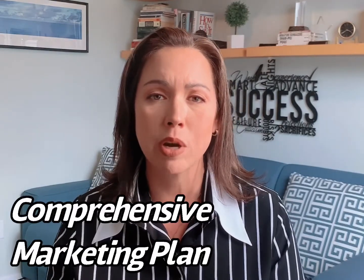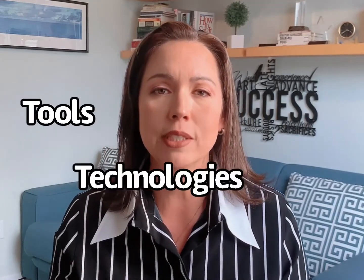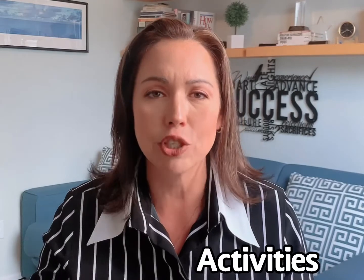What I do is use a comprehensive marketing plan that is managed weekly. Even if we want your home to sell in the first week, you and I still have an entire detailed marketing plan that covers different points, such as marketing on Facebook, marketing on YouTube, marketing on Instagram, and so many other marketing avenues. All of these different tools, technologies, and activities are put into action to make sure that your home gets the greatest exposure in the marketplace today.